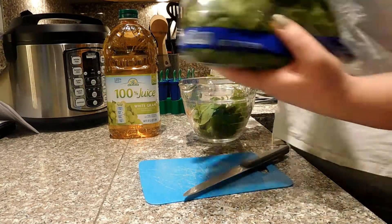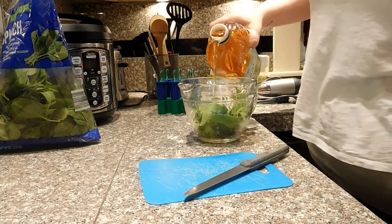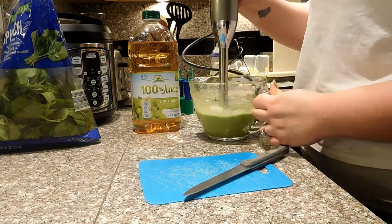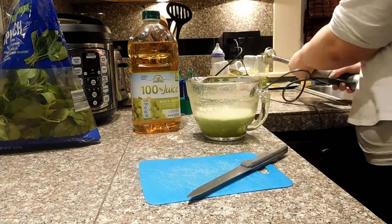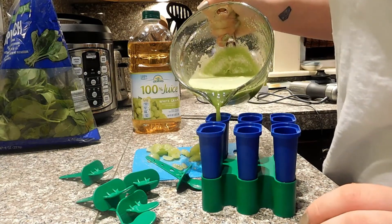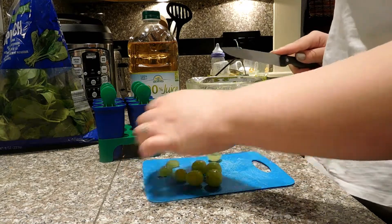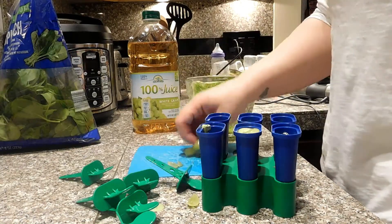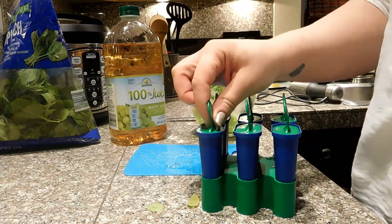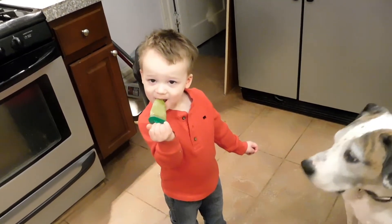My next recipe is really simple — easy spinach popsicles. The only things in this are fresh spinach and grape juice. I don't give my kids juice ever; they only have water and milk, so juice is a treat in itself. I'm going to use my immersion blender again to make it really liquidy, because if Fox found a leaf in his popsicle, he would never eat a popsicle again. So I make sure it's nice and smooth. I'm just going to fill up my popsicle trays — I got this at IKEA, it was like a dollar. Just for a little texture, I'm going to cut up some grapes and put them inside too, so there's a little fruit surprise in there while he's eating it. Sometimes we even put gummy bears in there if we're feeling extra fancy. Fox totally loves these and has no idea that there is spinach in there. He asks for them.